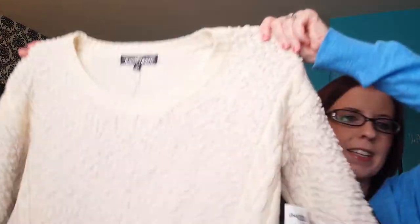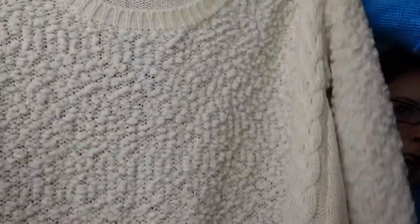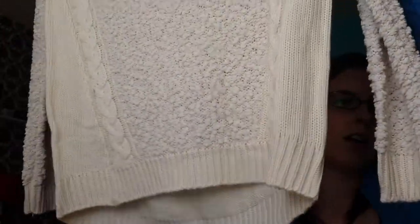I'm not going to spend too much time on any one thing because there's a lot to get through. I went to Charlotte Russe and they had sweaters for $10 a piece. The first one I got is this cream colored sweater — it has a knit detail on the side and then it has this boucle kind of material. The back is just solid knit but the sleeves are all boucle. This is definitely long enough to wear with leggings.